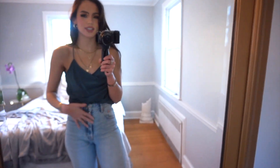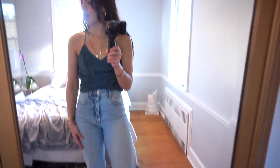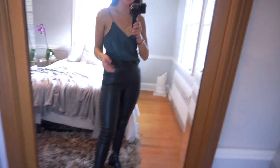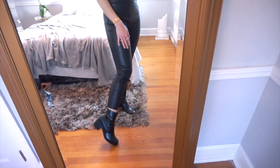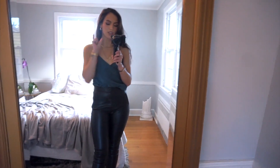I also love wearing satin tanks like this with leather pants — I love mixing textures and materials and I think that looks really cute. And then this is the same top with the leather pants — I just think it's such a vibe mixing different textures together. I just have it paired with my Louvre boots — I'm obsessed with these, they are so comfy and I love the square-toe bottom.